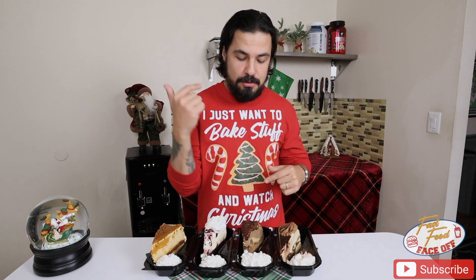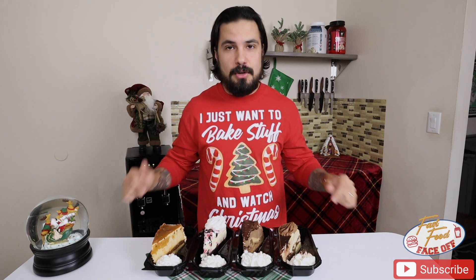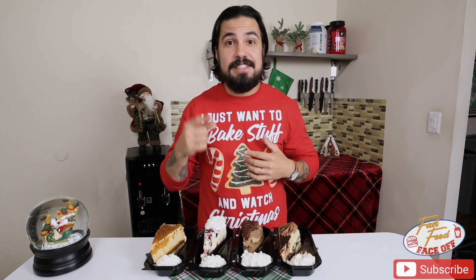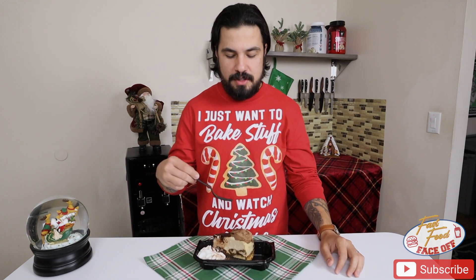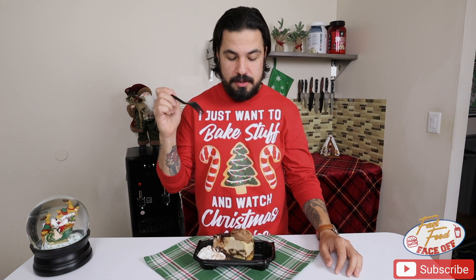We have tiramisu, chocolate hazelnut, the special release for this month which is peppermint bark, and then salted caramel. I can't wait to get into these. Let's crush some calories. First up, we have the viewer's choice from Instagram, which was the tiramisu.